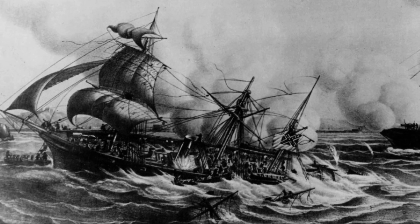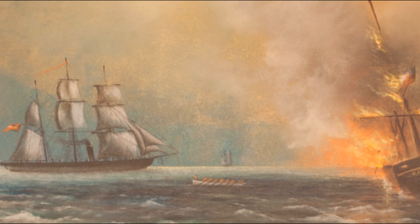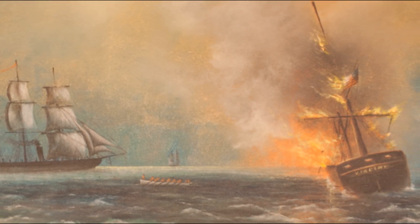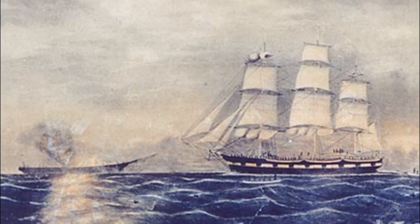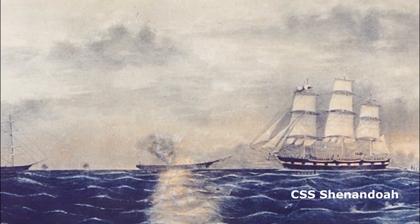Sailing from New England to Singapore, the Alabama boarded 450 vessels, captured 65 Union merchant ships, and took more than 2,000 prisoners. The success of the Confederate raiders Alabama and Shenandoah gave the United States the motivation to make the changes needed to protect the region.